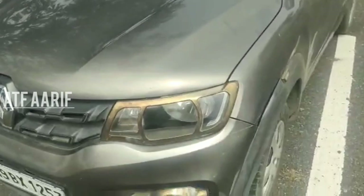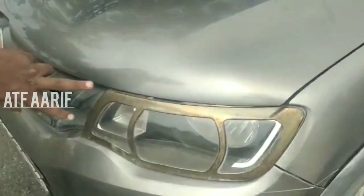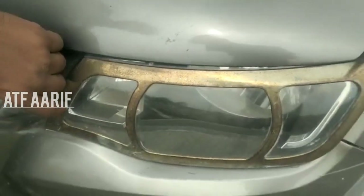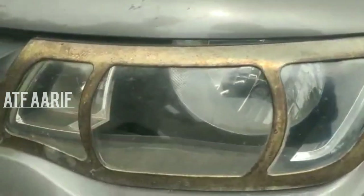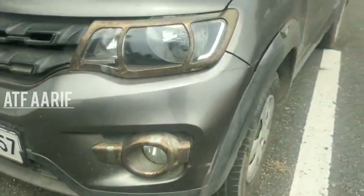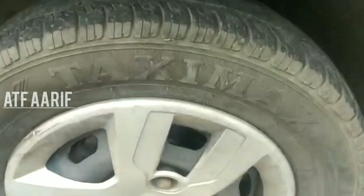Look at the exterior, guys. Here is a silver chrome. There is a dent on top — we can clean it. Look at the side, look at the tire. This is 70% on top.